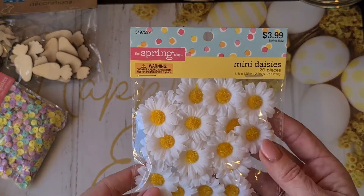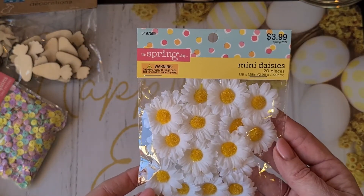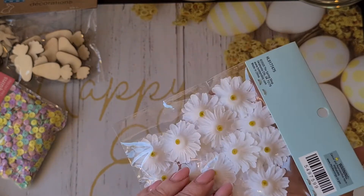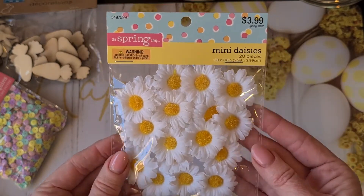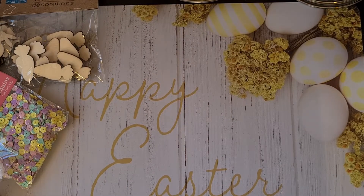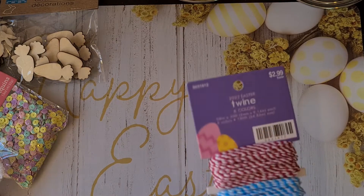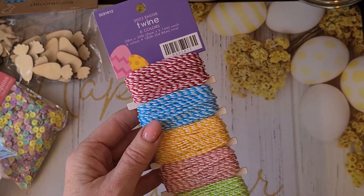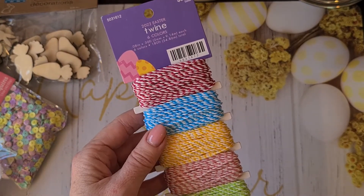She also included these cute mini daisies — 20 pieces — also really sweet. I can glue these on any project. She really found a lot of items that I could have bought myself; she really knows what I like. Here is beautiful twine — it comes in six colors so you get a lot of it for Easter.